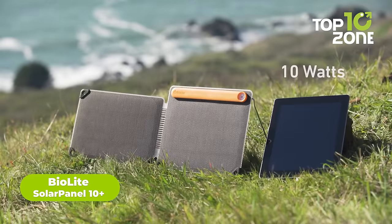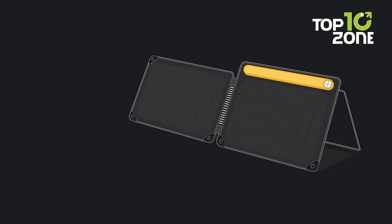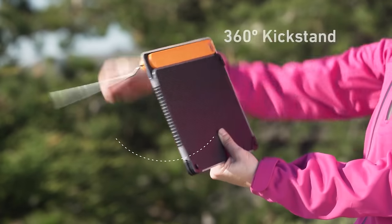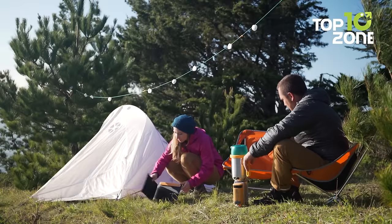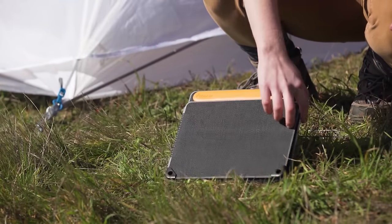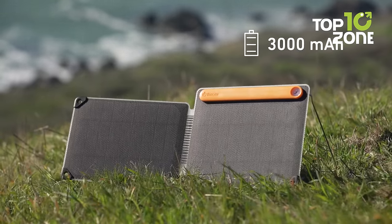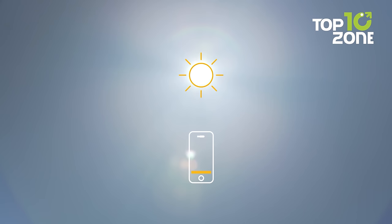BioLite Solar Panel 10 Plus is the ultimate solution for eco-friendly and sustainable power during camping trips. With 10 watts of usable electricity, it can power up tablets, phones, and other gear. What sets it apart is its optimal sun system, featuring an integrated sundial that aligns you to the sun to capture direct rays, while its 360-degree kickstand simplifies positioning on uneven terrain. With its integrated 3,200 mAh onboard battery, you can use energy in real time or store it for later use. And weighing less than 20 ounces, it won't weigh down your backpack.